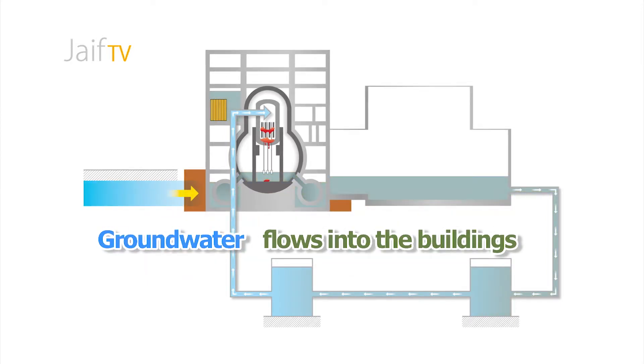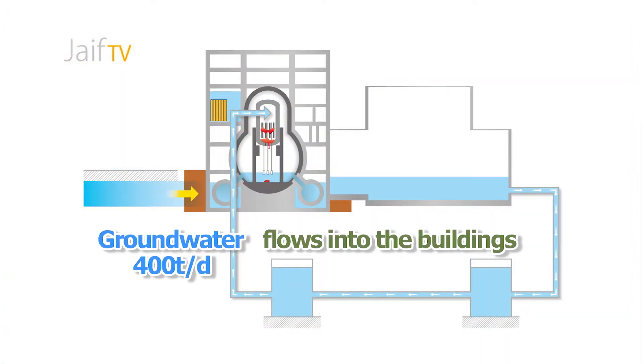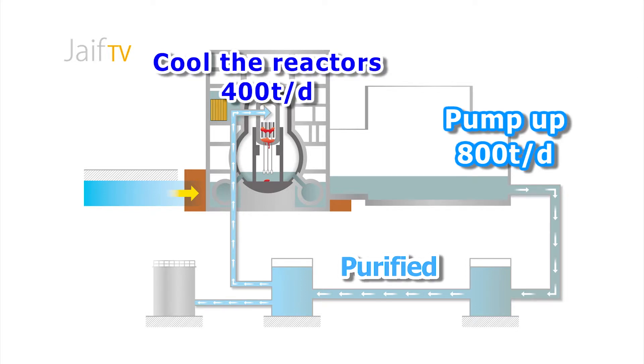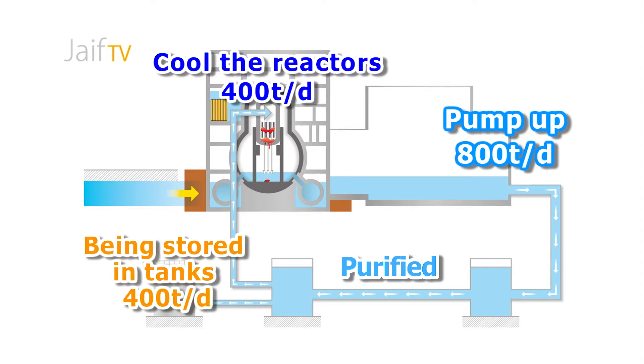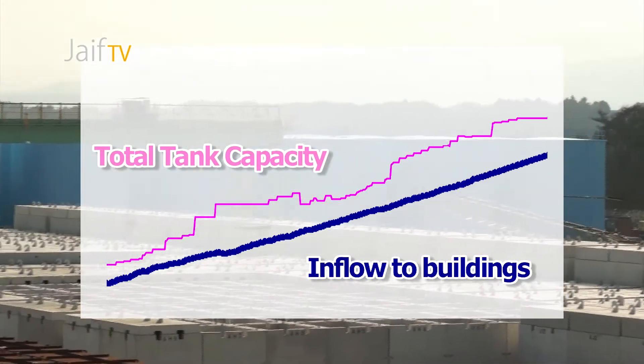In addition, groundwater flows into the buildings through gaps for piping and cables in the basements. About 800 to 1,000 tons of groundwater is thought to flow daily from the mountainside to the ocean side, with perhaps 400 tons of it entering the buildings. In all, 800 tons of water is pumped up from the buildings and purified, and half of that — 400 tons — is used to cool the reactors. The other 400 tons have been stored in tanks built one after another at the site. Simple arithmetic says more tanks will continue to be needed.